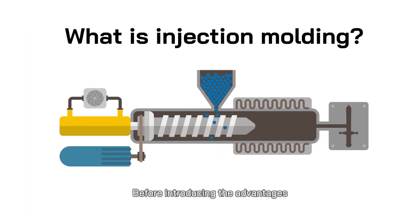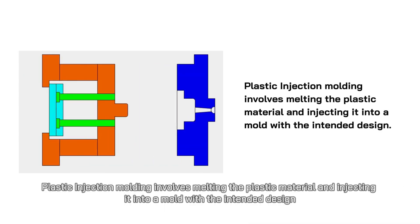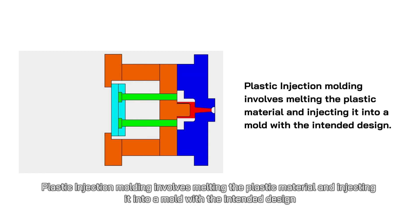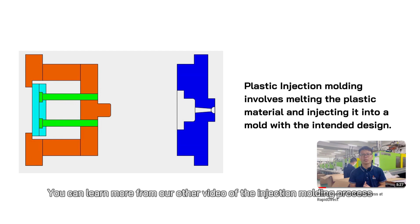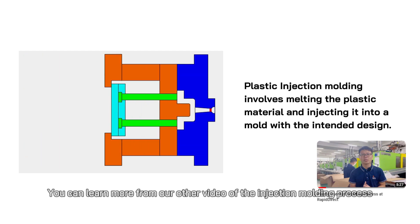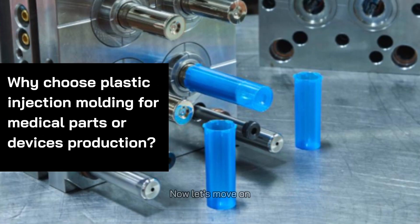Before introducing the advantages, you need to know what plastic injection molding is. Plastic injection molding involves melting the plastic material and injecting it into a mold with the intended design. You can learn more from our other video of the injection molding process.